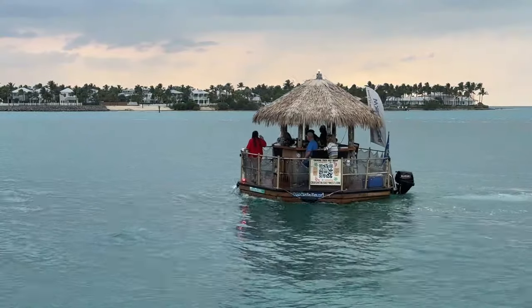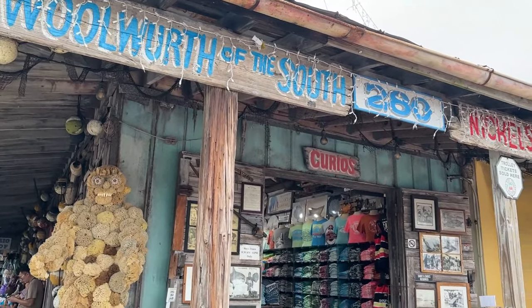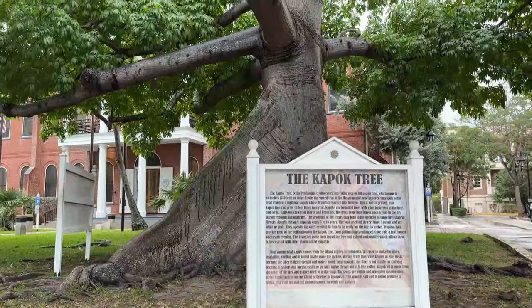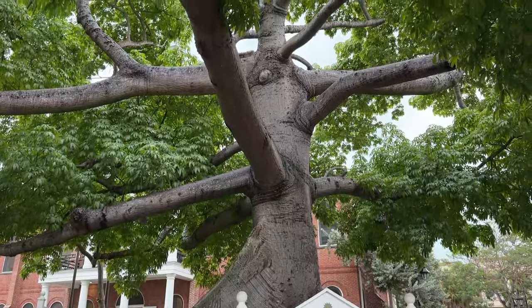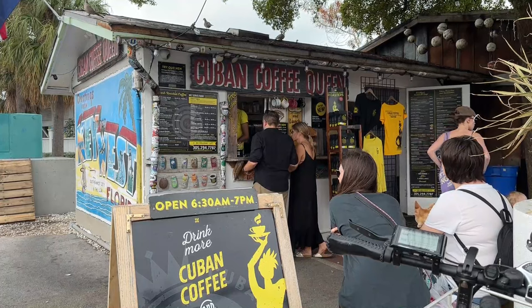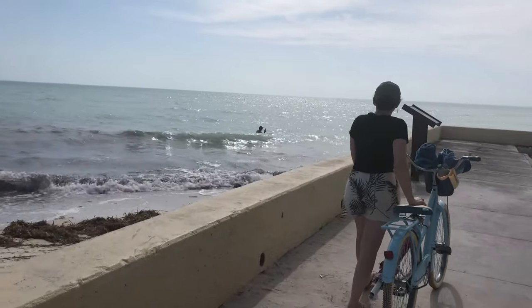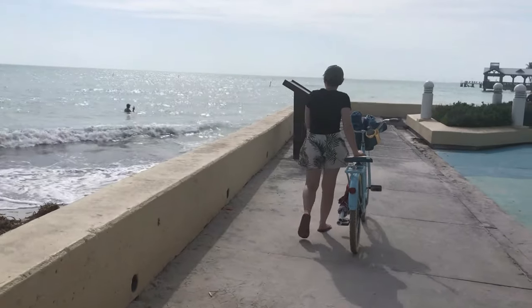The continental United States southernmost subtropical paradise, Key West, attracts millions of people each year. And it's no wonder — the beautiful climate, landscape, architecture, and unique history are unlike anywhere else in the States. At only 4 miles long by 2 miles wide, Key West is a small island, so everything is pretty easy to get to by bike.